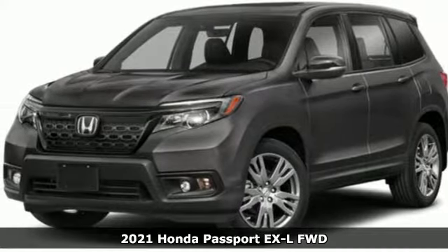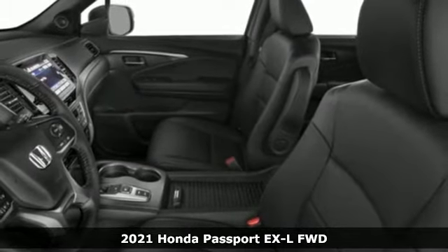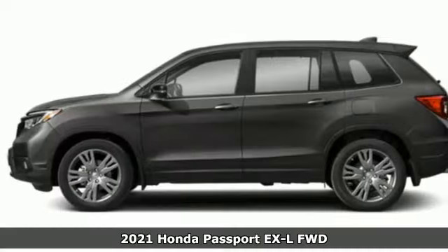Here's a new 2021 Honda Passport. Tough, fun, reliable, safe. The Passport is what an SUV should be.